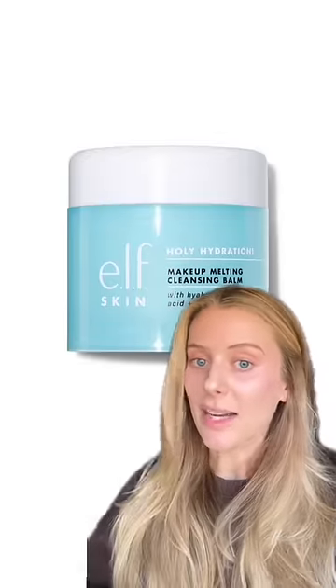Step one at night is to remove sunscreen and makeup with a cleansing balm or oil. I don't think there's any need to buy expensive products in this category — this one from Elf is great.